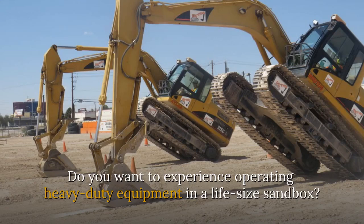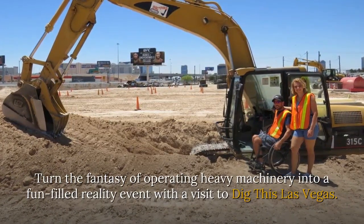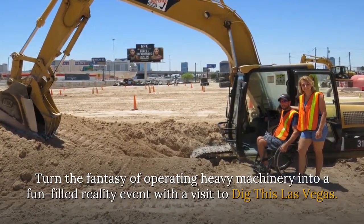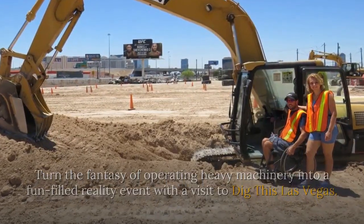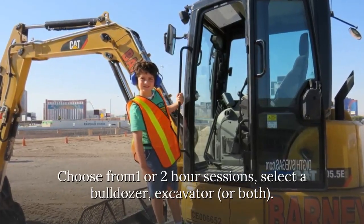Do you want to experience operating heavy-duty equipment in a life-size sandbox? Turn the fantasy of operating heavy machinery into a fun-filled reality event with a visit to Dig This Las Vegas. Choose from one or two-hour sessions, and select a bulldozer, excavator, or both.